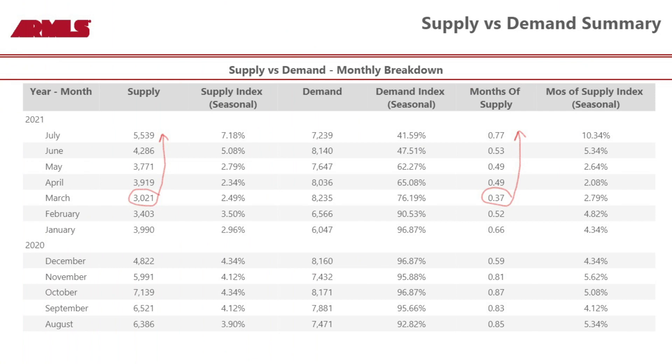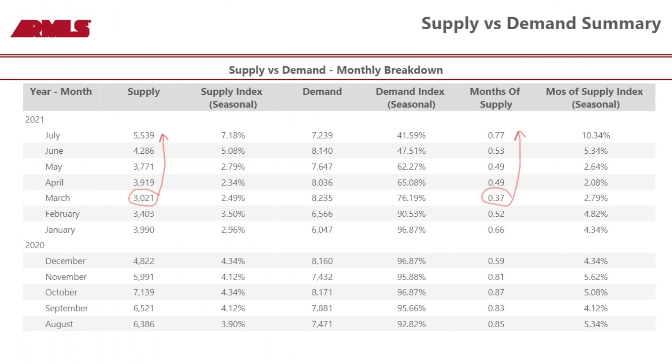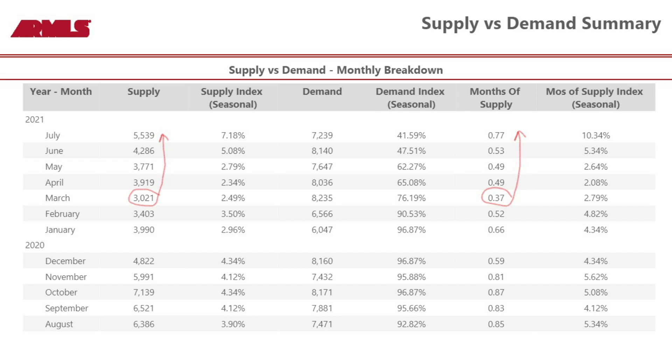As far as inventory goes, as you can see from the second column of this graph, inventory is increasing. In March, we had less than two weeks of inventory. As of today, we have about three weeks of inventory, so we've doubled our capacity since March of this year. We're currently at about the same rate of inventory as November of 2020.